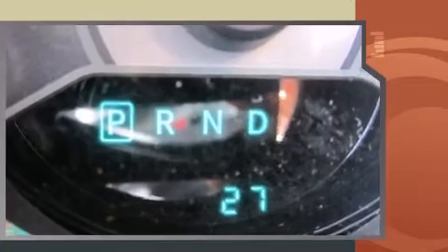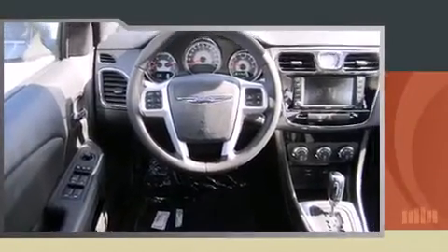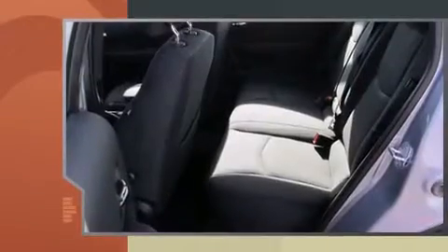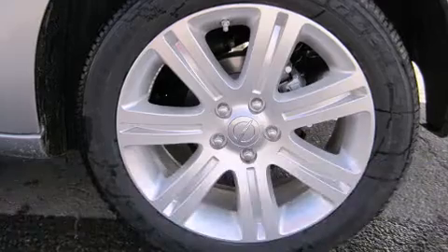All of the premium features expected of a Chrysler are offered, including delay-off headlights, speed-sensitive wipers, a built-in garage door transmitter, remote keyless entry, and air conditioning.